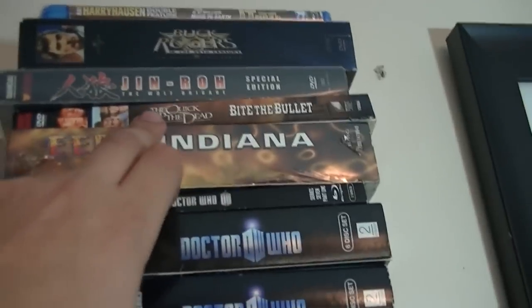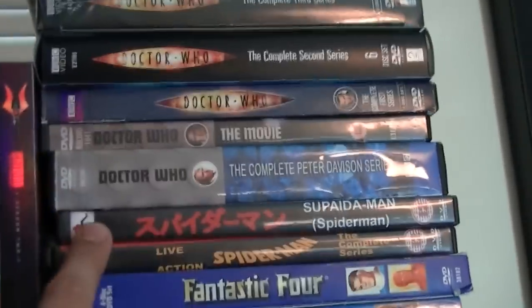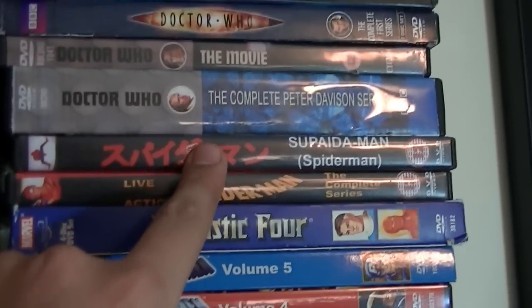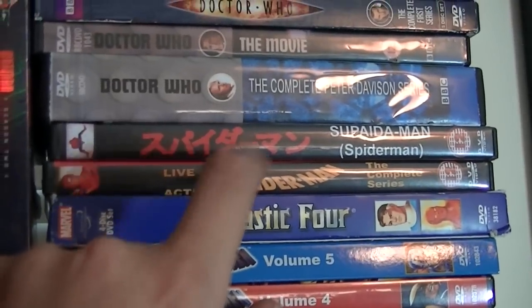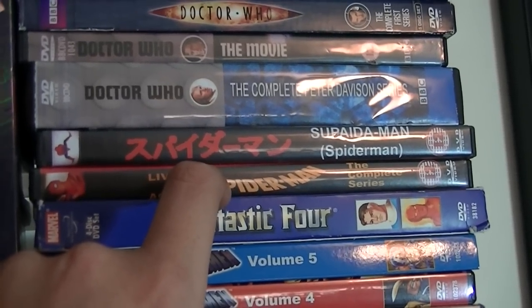Here I have The Quick and the Dead, Bite the Bullet, Eerie Indiana, and this is all Doctor Who. Suppidaman — the Japanese Spider-Man, where he has the freaking Megazord. The 1970s Spider-Man, the complete series. I got these two at a convention a couple of years back.